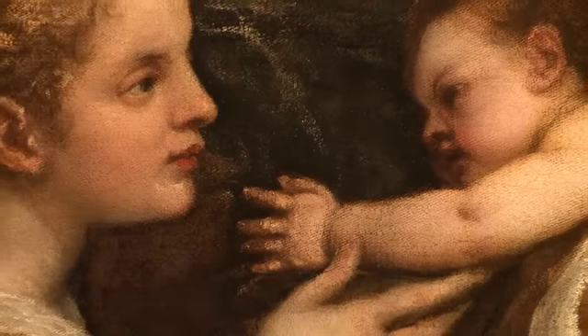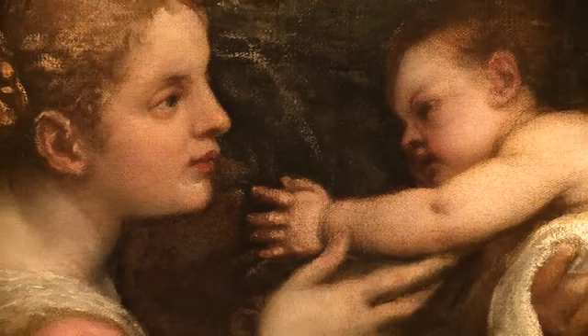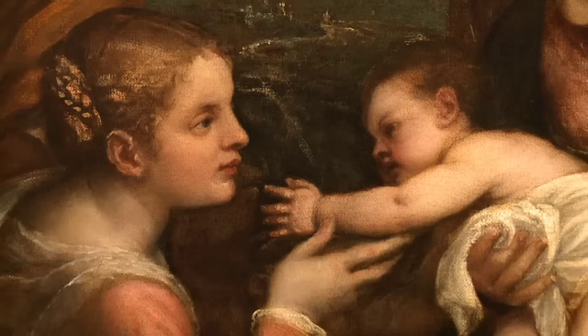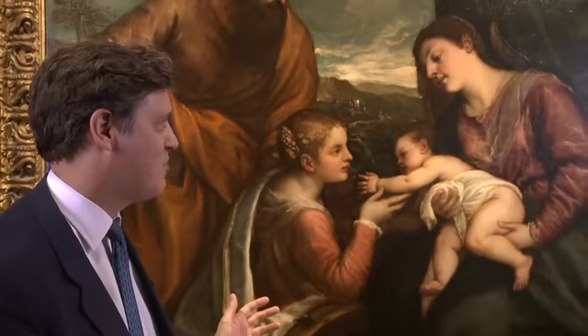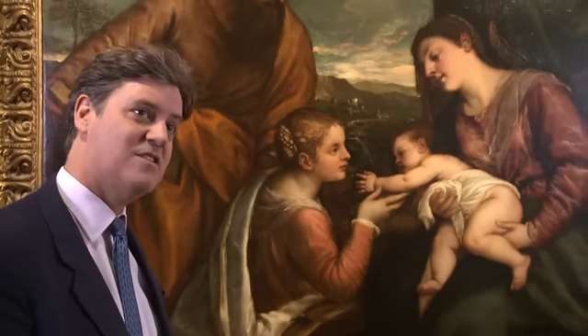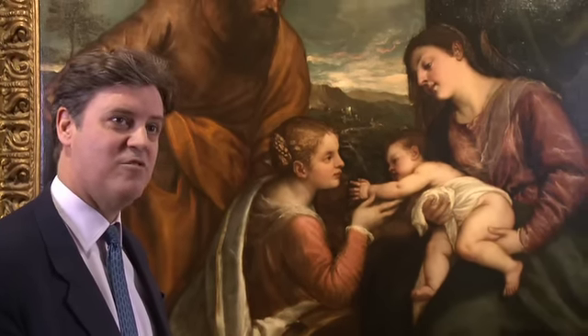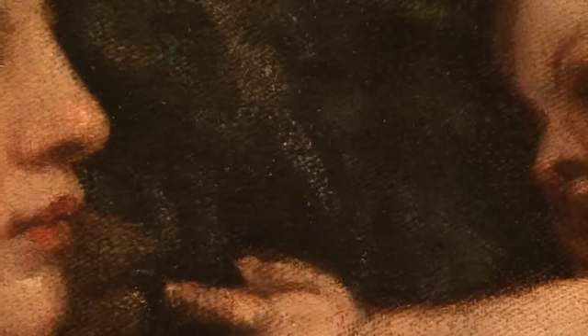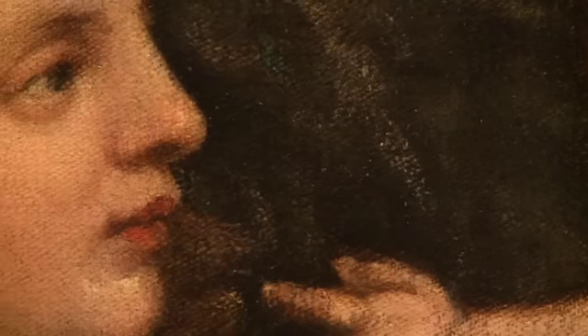It was on a ship bound for Britain but was commandeered by the French, who took it into port at Malaga where the contents were sold off. This picture was then bought by an agent acting for Lucien Bonaparte, Napoleon's brother, and it then goes into Lucien Bonaparte's collection where it remains for the next 20 years or so. The picture then stays in two major collections in Britain before it's sold in the 1950s and bought by the current owners.